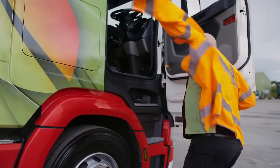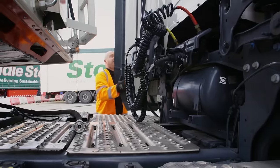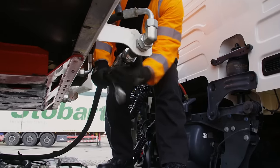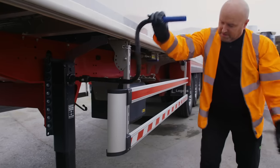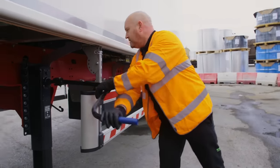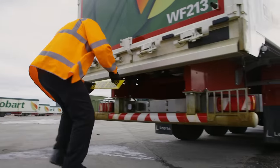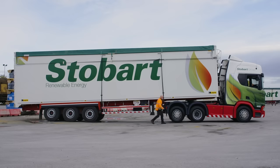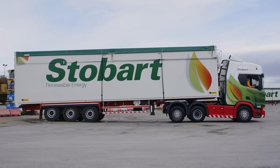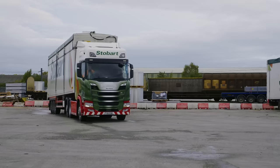Andy now has to do a few things to fully connect the trailer. He has to connect the hydraulic pipes and electrical lines. This means everything on the trailer can now be controlled from the cab. Andy then winds the trailer legs up, turns off the trailer brake, and fits the number plate onto the back. It's then back into the cab to test that everything's attached. Brilliant! That looks a lot more like a lorry now!